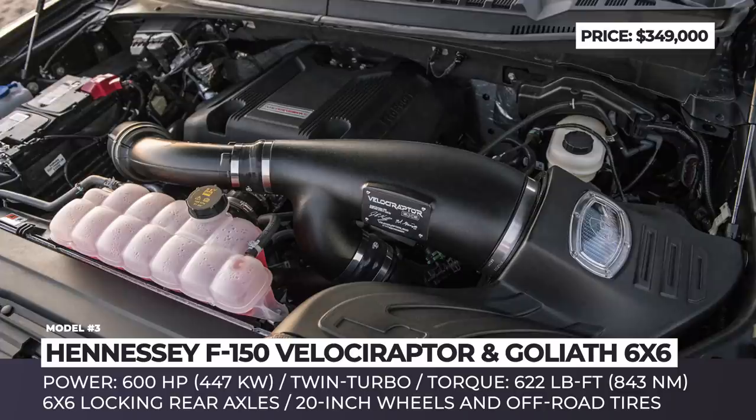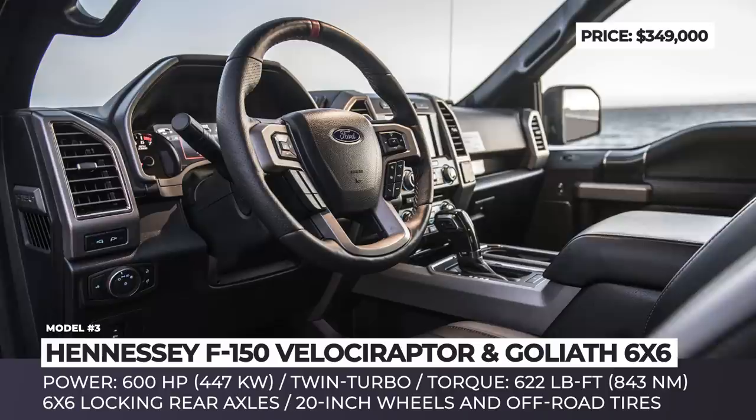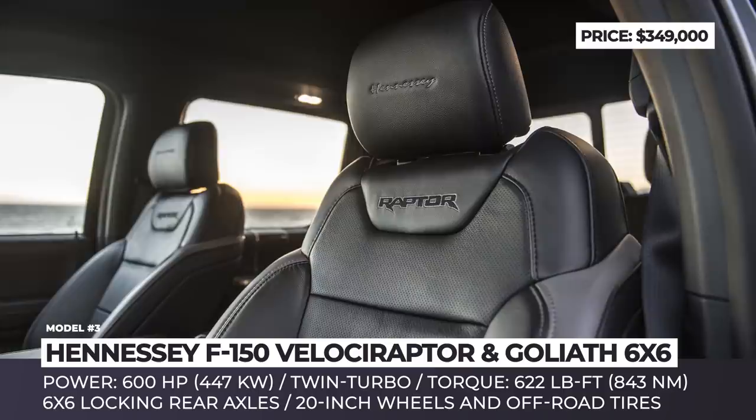Other updates include Fox suspension, 20-inch wheels and off-road tires, special front and rear bumpers, a roll bar and LED headlights. This modification is carried out on the base of the 2017 through 2019 F-150 Raptor and could be ordered directly from Hennessey.